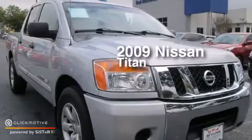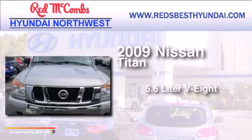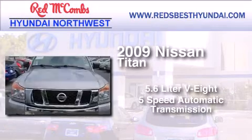This is a 2009 Nissan Titan. It has a 5.6-liter 8-cylinder engine and a 5-speed automatic transmission.